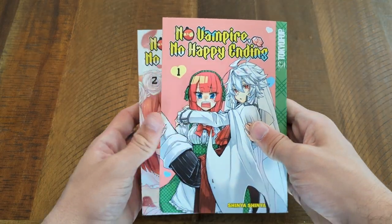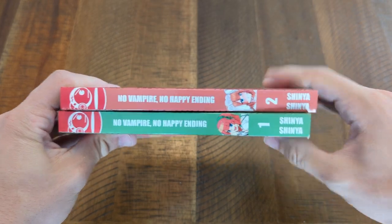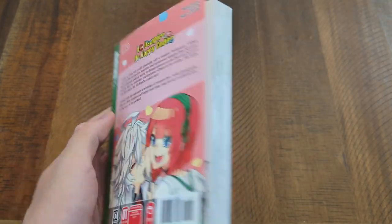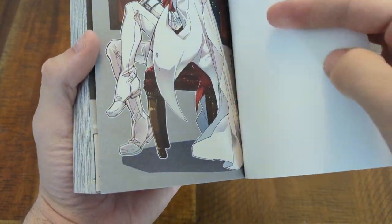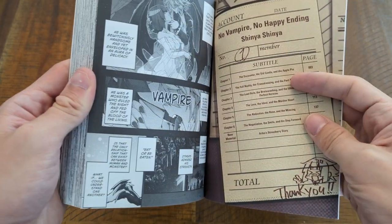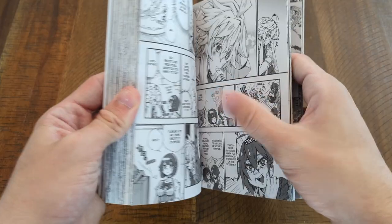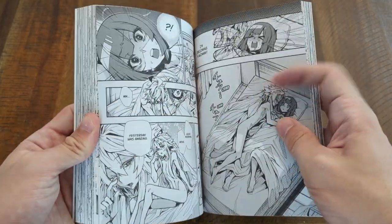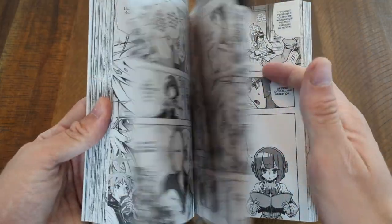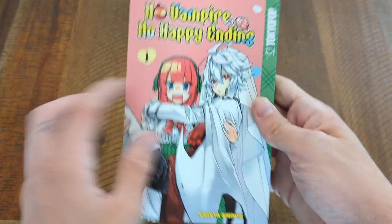Next up is No Vampire No Happy Ending. I picked this up for a couple of reasons — it seemed like a romantic story, and I don't think I have any manga about vampires, so I figured why not. I picked up the first two volumes. It's about a vampire enthusiast who wants to meet an actual vampire, but when she actually meets one it's the most incompetent vampire out there — on the back it says he doesn't even know he's not supposed to eat garlic.